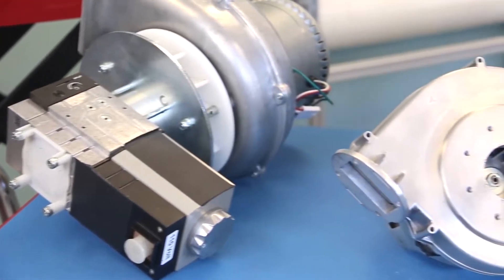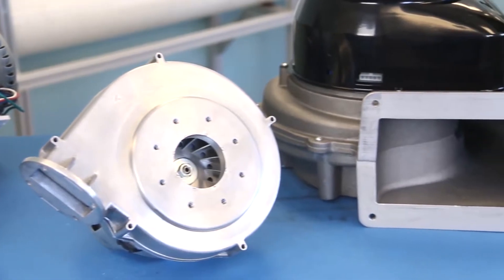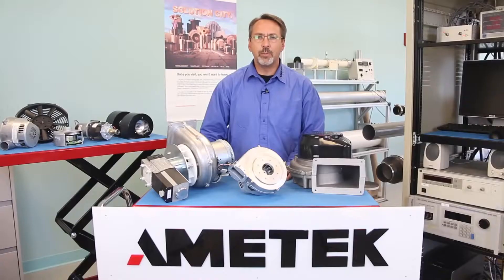Most boilers and hot water heaters are sized by either the number of BTUs or kilowatts. Amatec has published sizing charts that will be discussed today to help direct you to the correct member of your Nautilair family, which was designed for pre-mixed combustion applications.